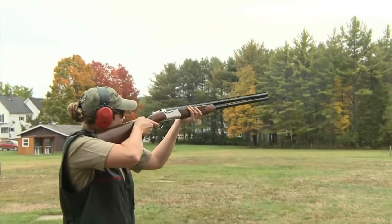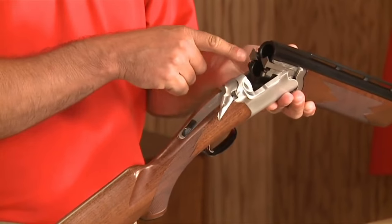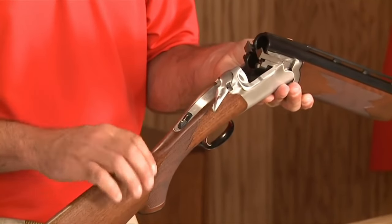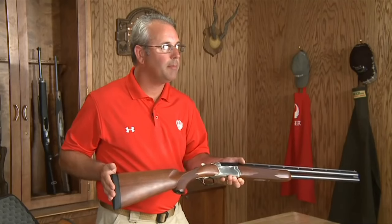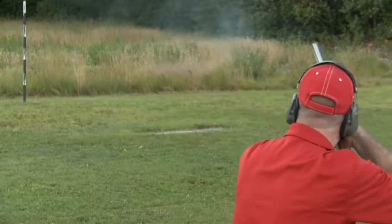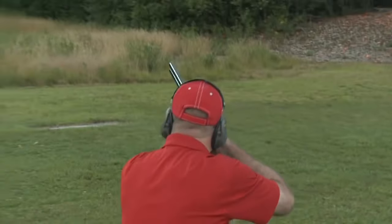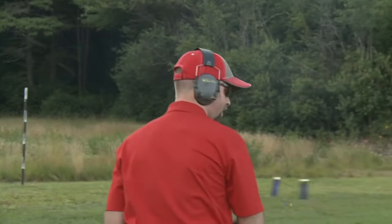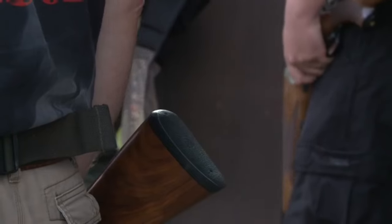The Red Label's chrome moly steel barrels provide consistent patterns and durability. With its adjustable chokes and crisp trigger, the shotgun offers versatility and precision for various shooting scenarios. Whether you're in pursuit of upland game or breaking clays, the Ruger Red Label delivers a balance of elegance and performance.